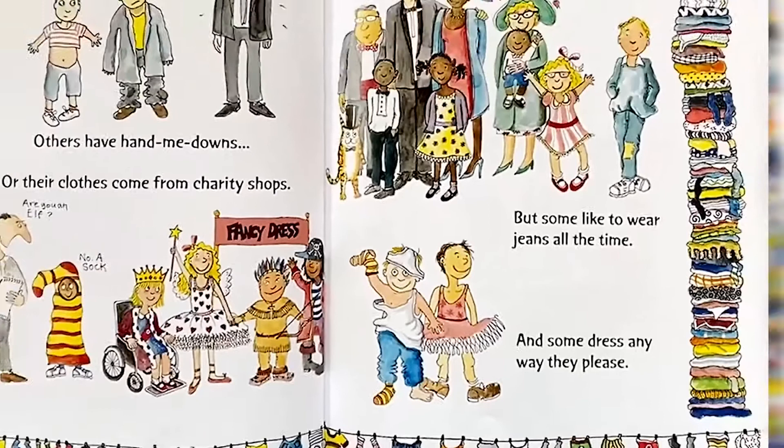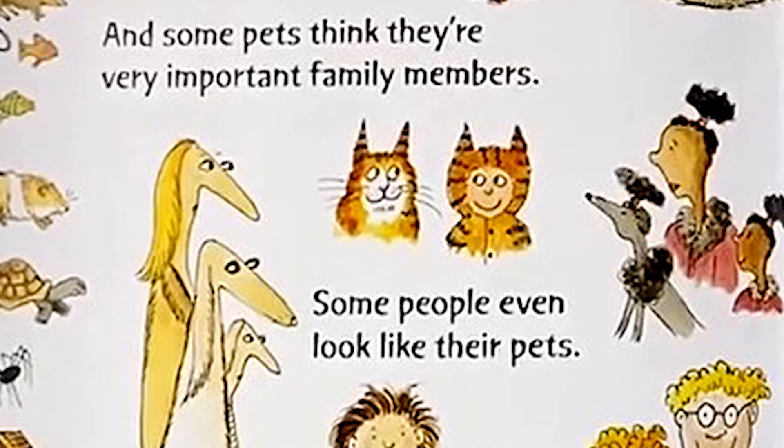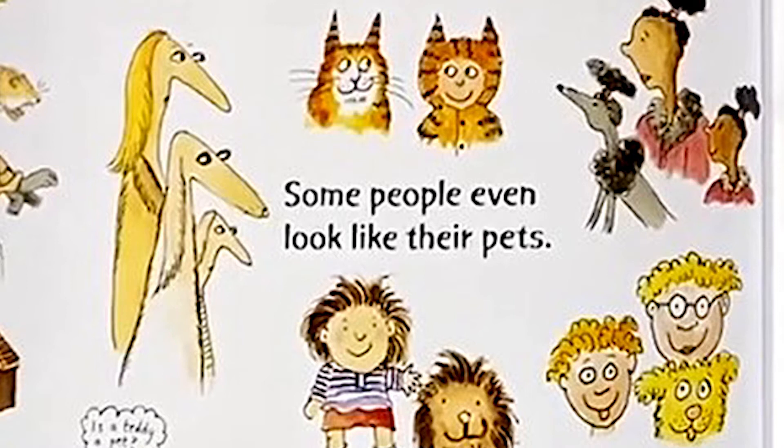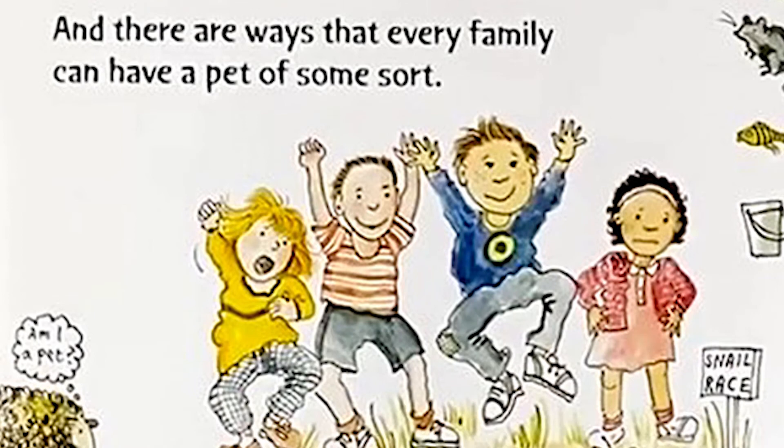Pets. Some people believe their pets are members of their family, and some pets think they are very important family members. Some people even look like their pets. Some families can't have pets, but it doesn't stop them dreaming. And there are ways that every family can have a pet of some sort.